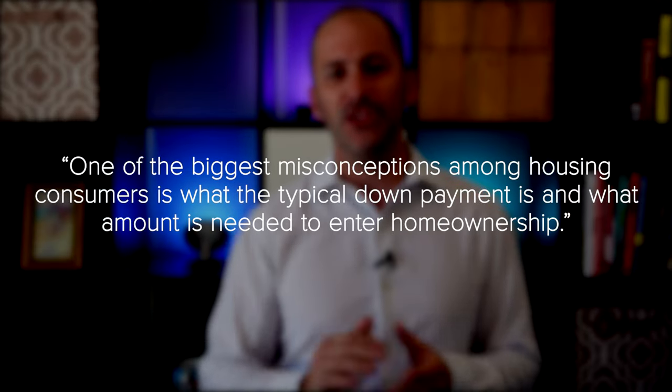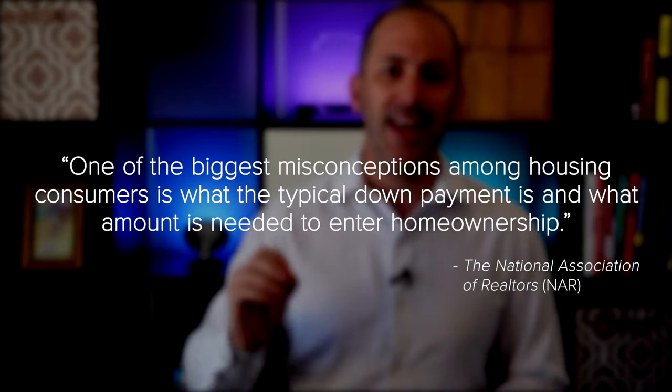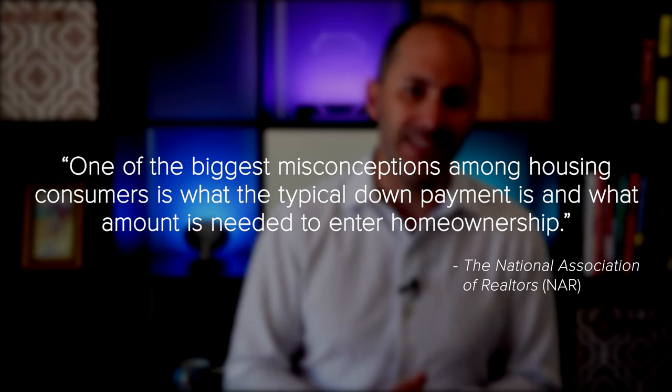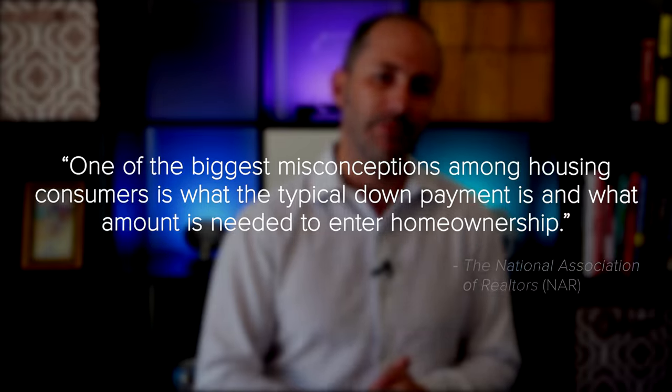The National Association of Realtors says one of the biggest misconceptions among housing consumers is what the typical down payment is and what amount is needed to enter home ownership. Having this knowledge is critical to know what to save. The good news is you may be able to put as little down as three and a half percent. Partner with a trusted professional who can go over the various loan types, down payment assistance programs, and what each one requires.